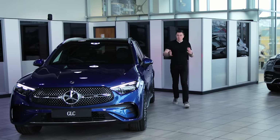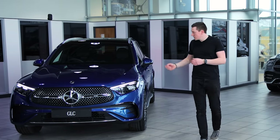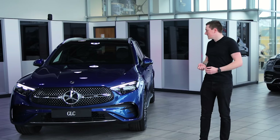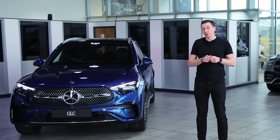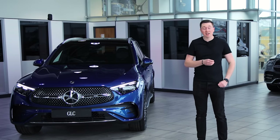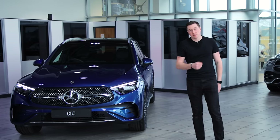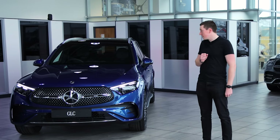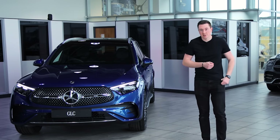So with all those huge improvements — engine technology, plug-in hybrids with increased range up to 80 miles, new interior design, larger boot capacity, and a new multimedia system — what do you think? Let me know in the comments below. Personally I really like it — a plug-in hybrid that can do 80 miles sounds incredible.